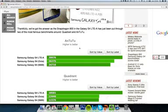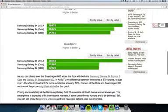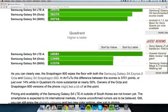We don't know about AnTuTu whether they've updated it to fully support Snapdragon 800. But then we have this other benchmark app called Quadrant, where the LTE Advanced Snapdragon 800 S4 really did crush both the octa-core variant and the Snapdragon 600 variant, gaining 18,500 in score where the other two S4 smartphones only got around 12,000.